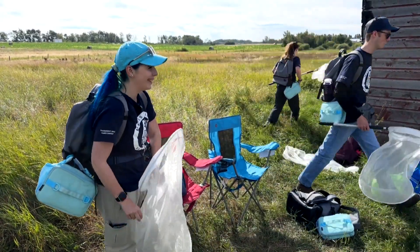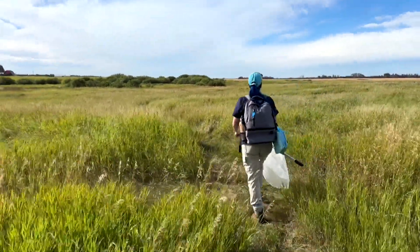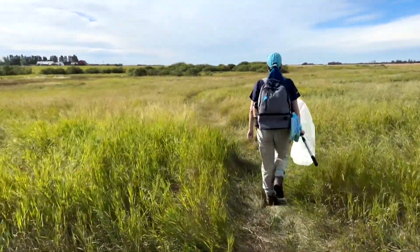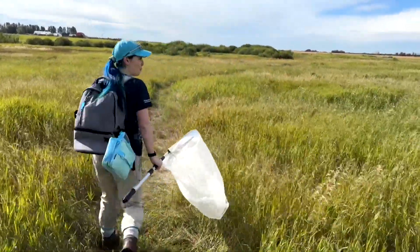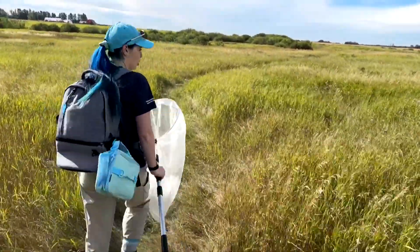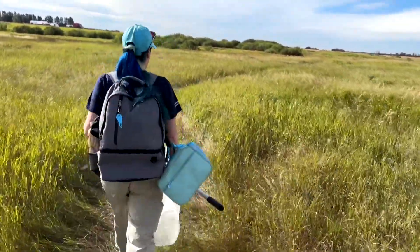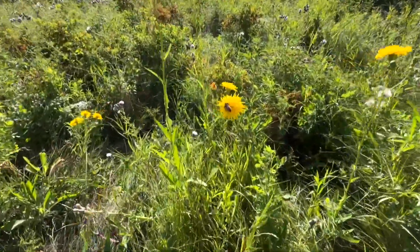With nets in hand, members of the Métis Nation of Alberta's Environment and Climate Change Team roam a stretch of land in Lamont County. They wander around until they see certain things in bloom, then sit and wait to see if anything lands, or come across good activity on flowers. She spots a patch of yellow flowers invasive to the land.